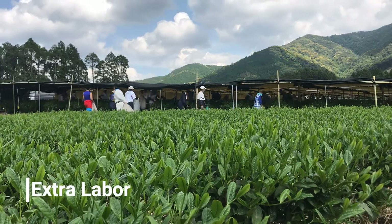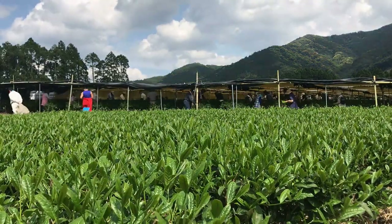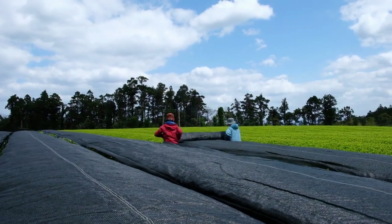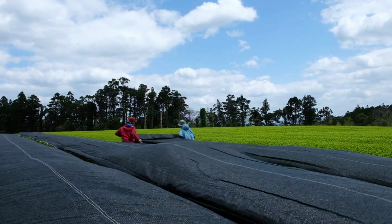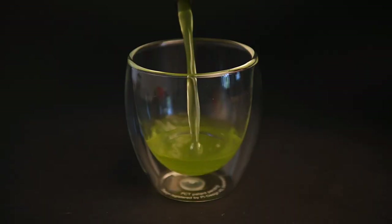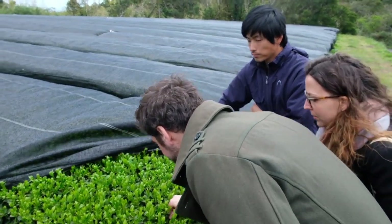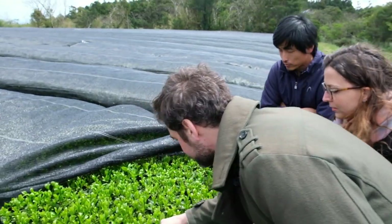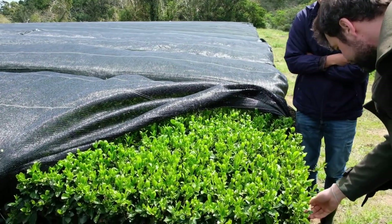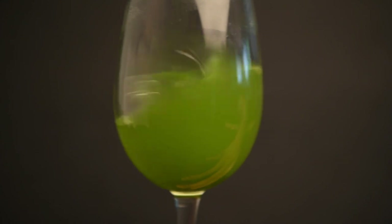First, let's start off with the shading process. Gyokuro and matcha are the two longest shaded green teas in Japan. Certain sencha are shaded for around 7 days, kabusei sencha is shaded for 10 days or more, and gyokuro and matcha green tea powder are shaded for 21 days or more. The shading process reduces the bitterness of the tea and increases its sweetness. When the tea plant is exposed to sunlight, it produces more catechins to protect itself from UV rays, which creates a more bitter flavor. If the tea plant is shaded, it produces less catechins and retains more of its theanine, which is responsible for the sweet and savory flavors of green teas.